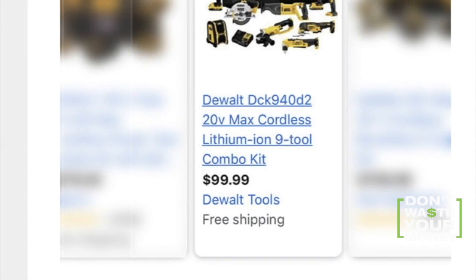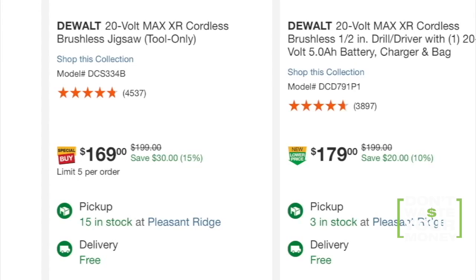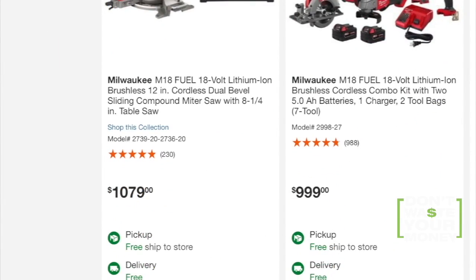They are advertising a Dewalt storage chest for well under what it costs in real life. That's pretty suspicious, because their power tools will start at over $100, and from there a 10-piece kit is $1,000, not $100.